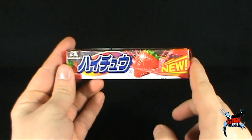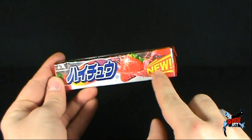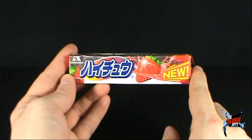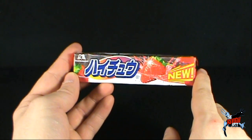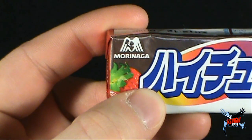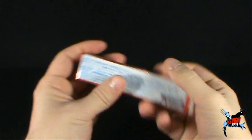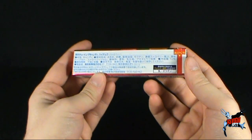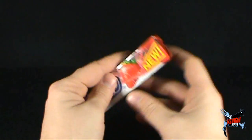It's indicated as new — exclamation mark, lines on the bottom, lines on top — that means it's really really new. This comes to us from the good folks at Morinaga. Anything on the back? Nothing that spot can read, so that's pretty much that in a nutshell.